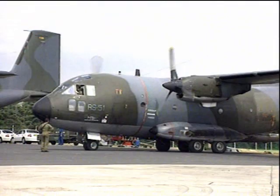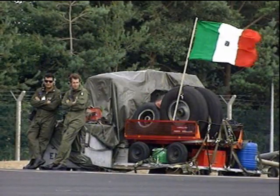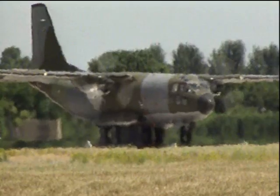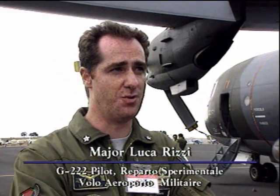This, some say, is what the C-130 Hercules looks like before it grows up. This is the Alenia G-222, an Italian designed and built twin turboprop tactical transport, sometimes affectionately referred to as the baby Hercules.